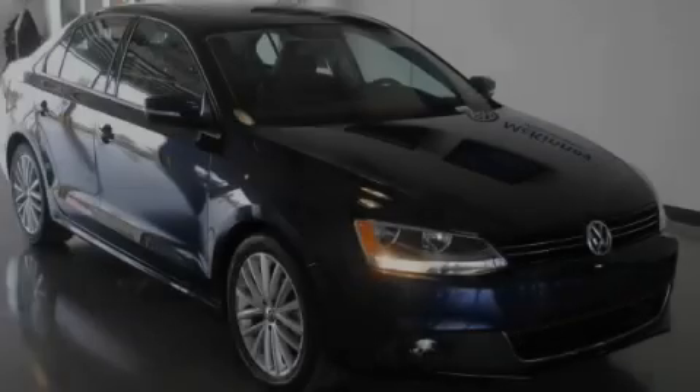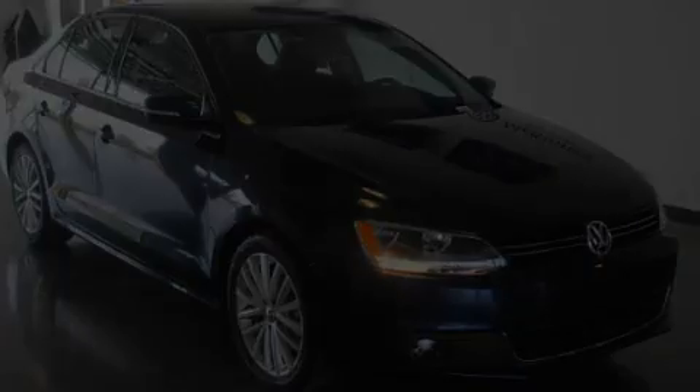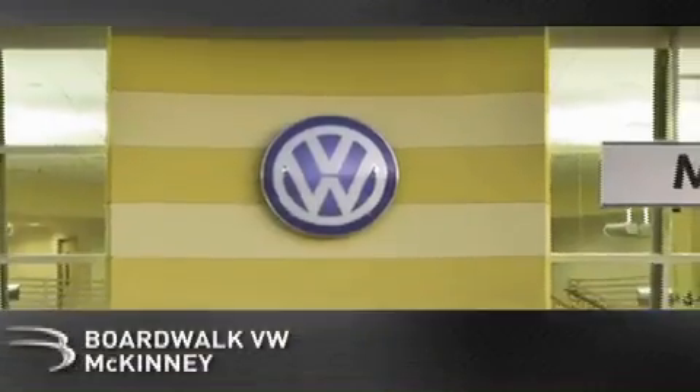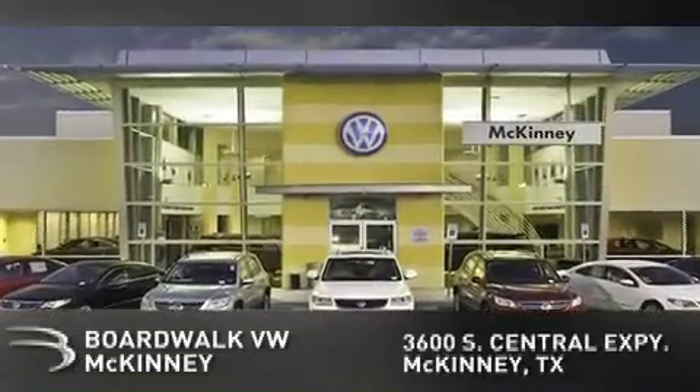Call now to find out how you can own this breathtaking vehicle. Boardwalk Volkswagen McKinney is conveniently located at 3600 South Central Expressway in McKinney. Come experience the Boardwalk difference today.